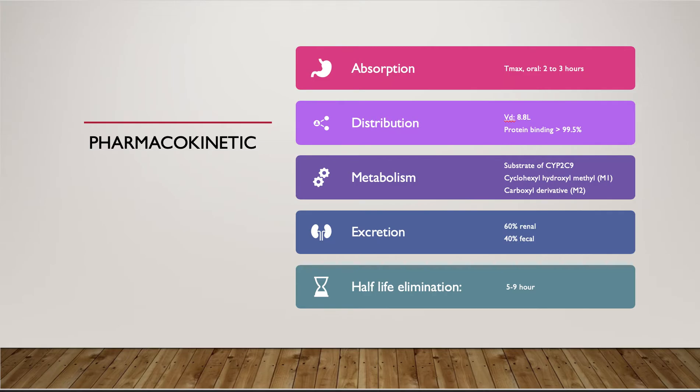The major metabolites are the cyclohexyl-hydroxyl methyl derivative M1 and the carboxyl derivative M2. 60% of glimepiride is excreted in the urine and 40% is excreted in the feces. Lastly, its half-life elimination is 5 to 9 hours.